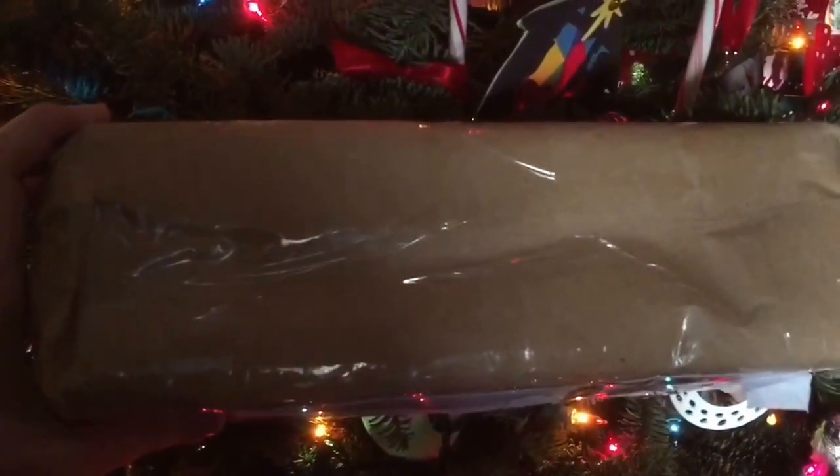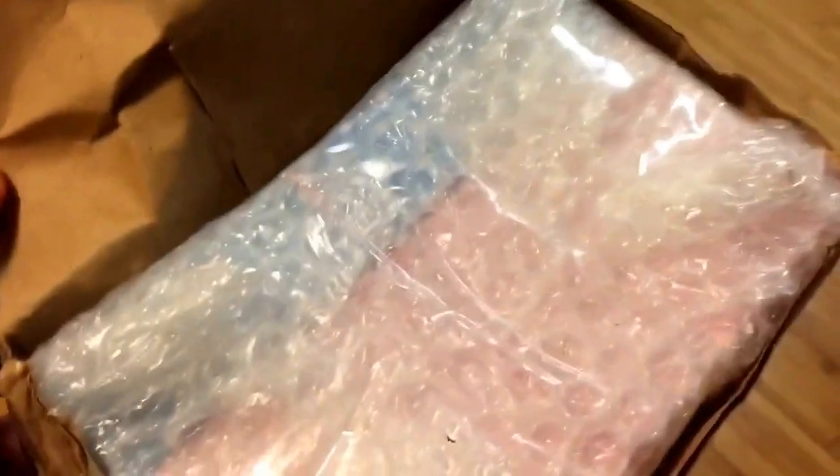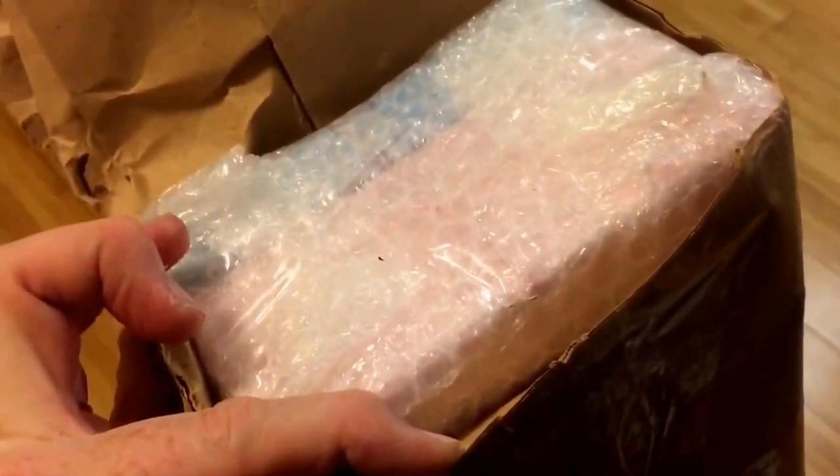So without further ado, here we go. I cut open the side and this is the first view of the box inside. I'm going to cut it open a bit more and show you the rest.